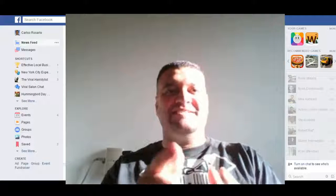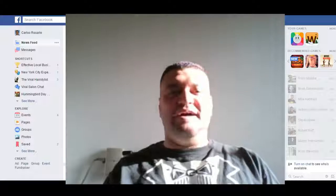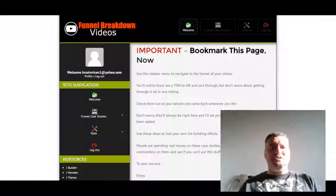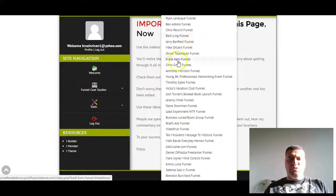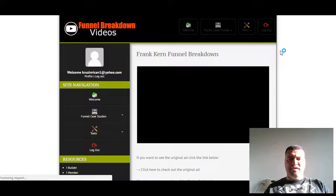I almost forgot — I should probably show you what's actually inside the members area. Once you've gotten your credentials, you log in and you'll see a link that says 'Funnel Case Studies.' After you bookmark this, you can click on that, and you can click on any one of the tons of entries in there and a video will be waiting for you.